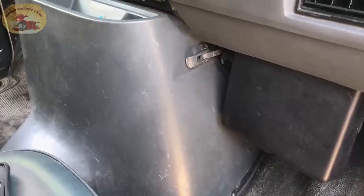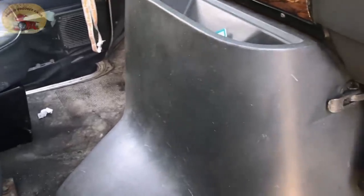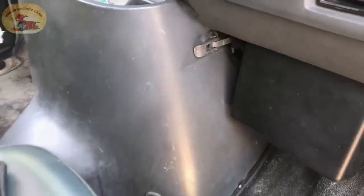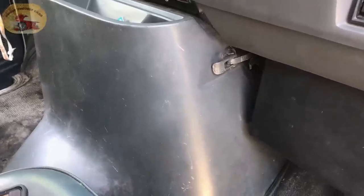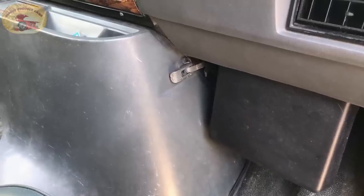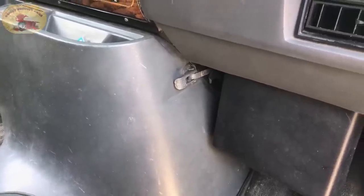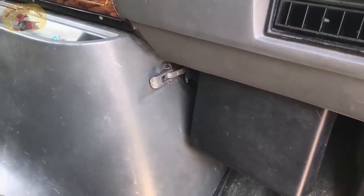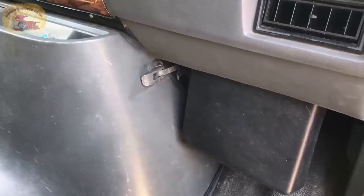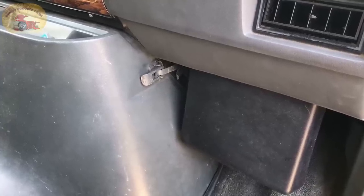We're dealing with this van today and it's not so sweet. The customer on this van is offering us five hundred dollars to find the stink. It smells like dead mice, urine from the mice - who knows what's in there. We're going to do some investigation and share how we go about doing it.